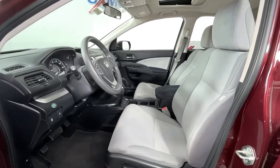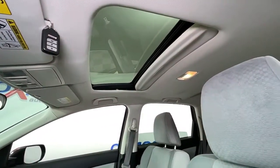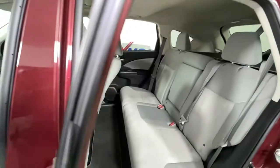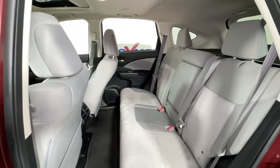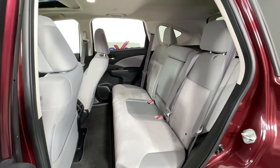The following are some of this vehicle's highlighted options: keyless entry, sun/moonroof, electronic stability control, trip computer, power windows, bucket seats, four-wheel disc brakes, and power steering.